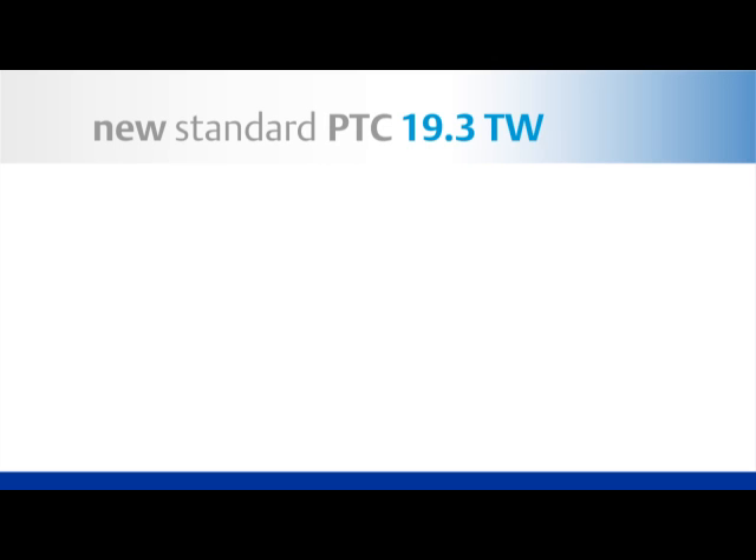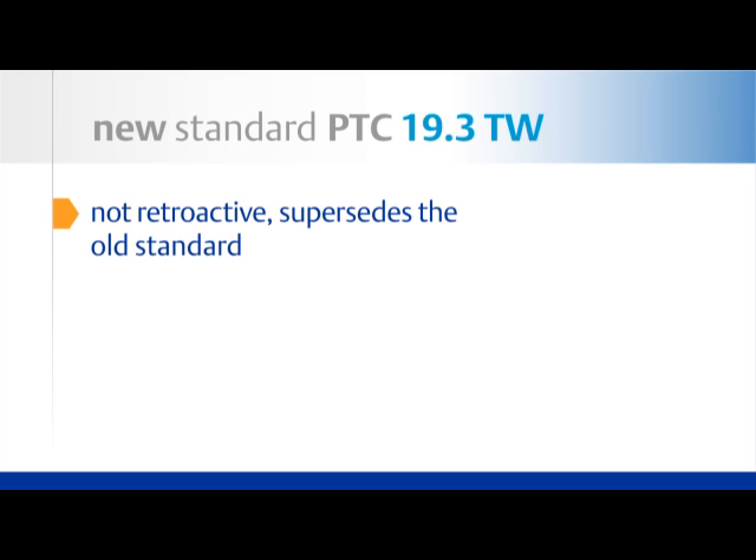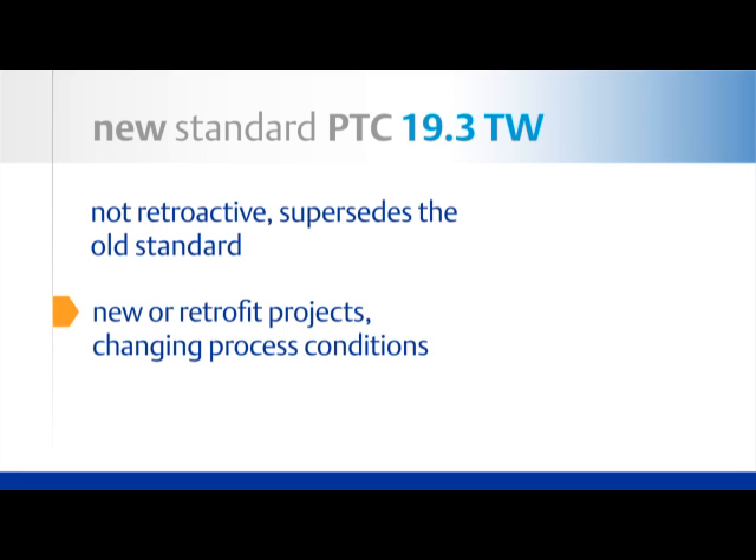As you proceed with implementing this new standard, remember that PTC 19.3TW supersedes the old standard and is not meant to be retroactive. The new standard should be applied to a new project, a retrofit project, or if you are going to be changing process conditions.